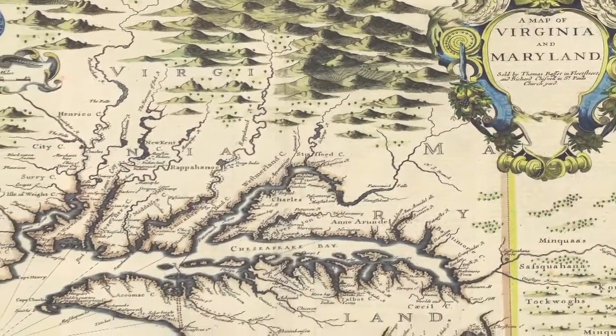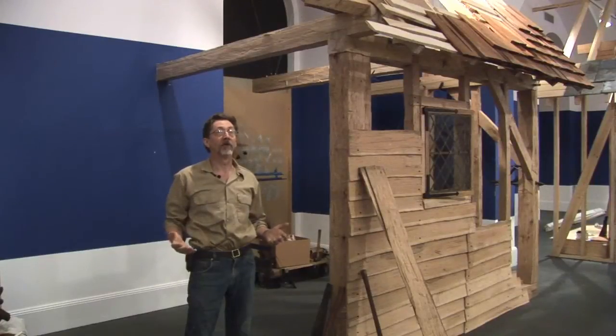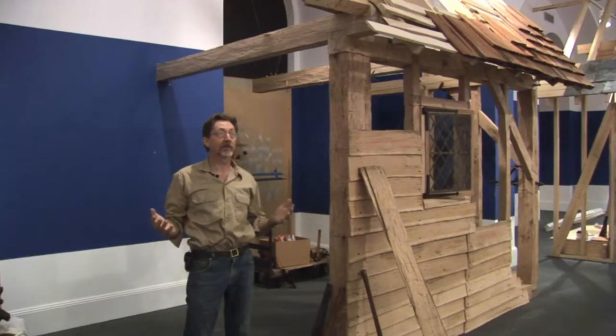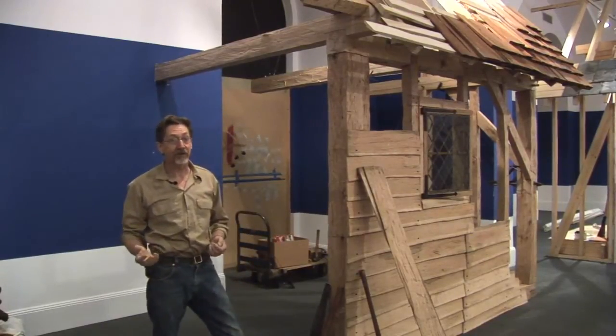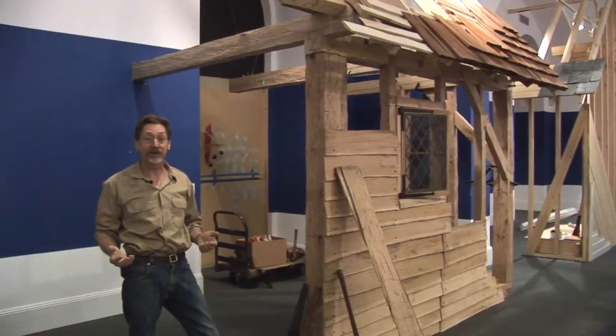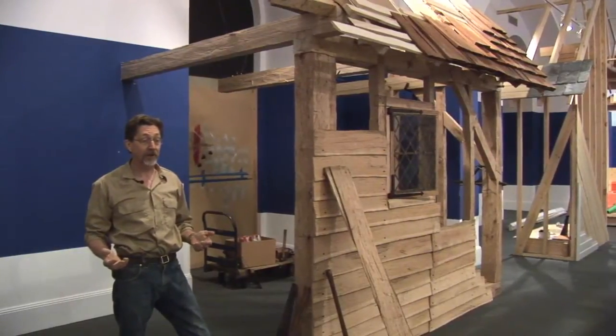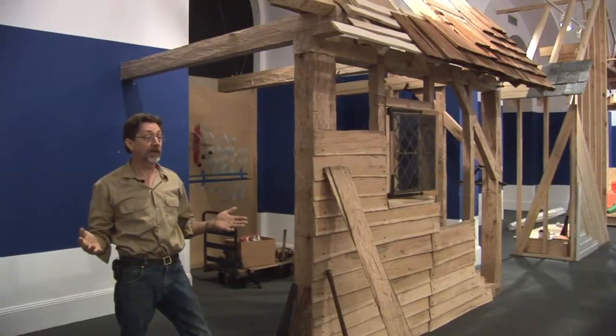When the colonists arrived on the east coast of America, they were confronted by virgin forests. They were absolutely overwhelmed by this marvellous natural resource. England had squandered all their forests fighting off the Spanish Armada — it went into shipbuilding — and consequently, there was very little natural timber growing in England at the time.